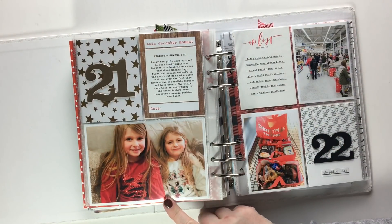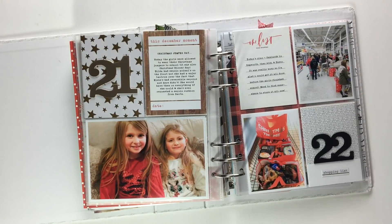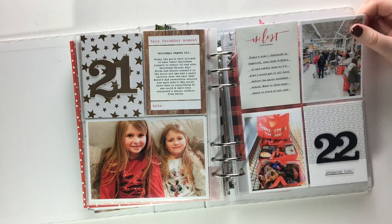Day twenty-one was Christmas jumper day at school — they had Christmas jumpers both covered in sequins which they both absolutely love. Day twenty-two was the food shopping.